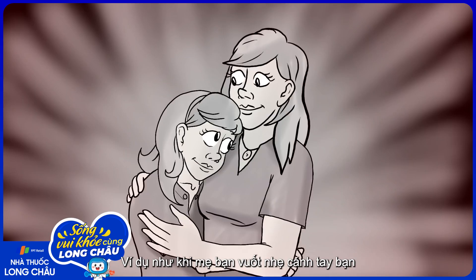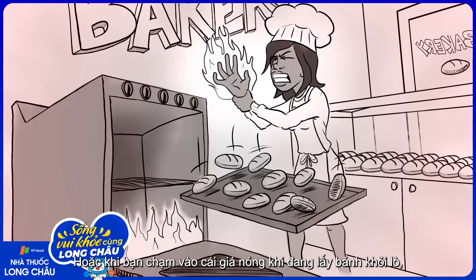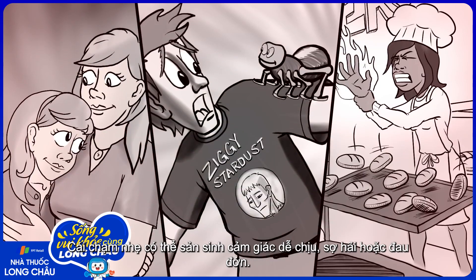Consider this: your mother gently strokes your forearm and you react with pleasure. Or, a spider crawls on your forearm and you startle and slap it off. Or, you brush your forearm against a hot rack while removing a cake from the oven and you immediately recoil. Light touch produced pleasure, fear, or pain.